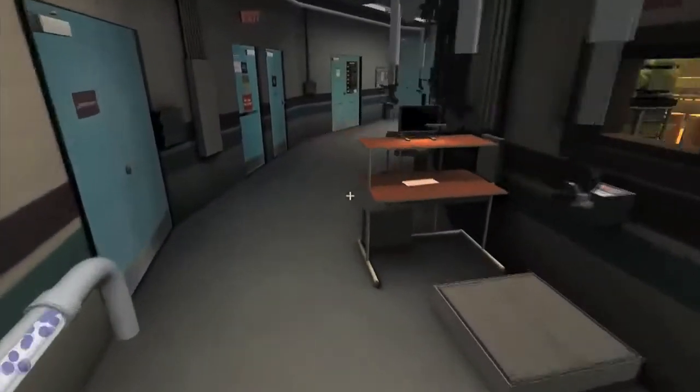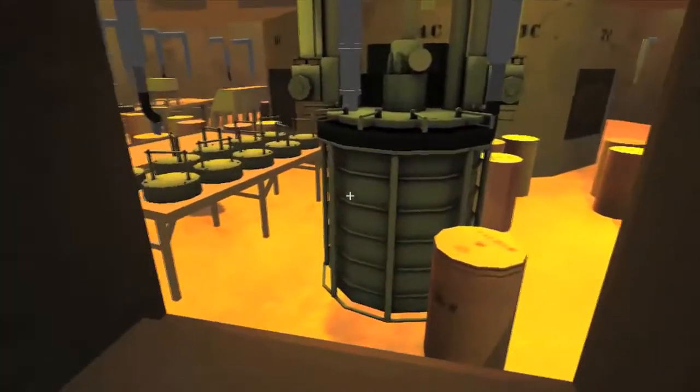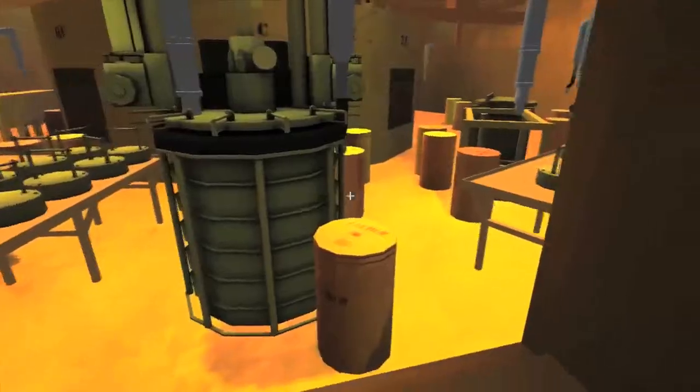In virtual space, inspectors can get a better handle on what to expect during a complex and sometimes contentious inspection. You want them to be as mentally prepared for that environment as possible, and virtual reality helps them cognitively prepare for those experiences.